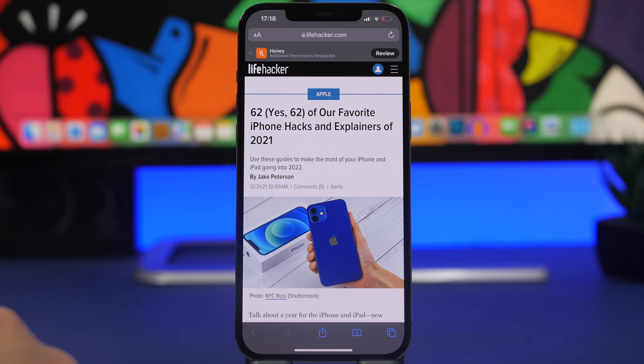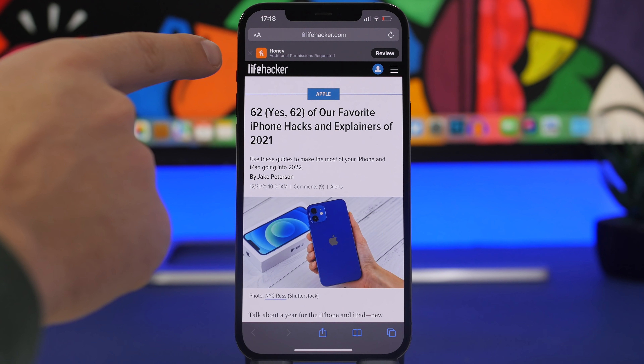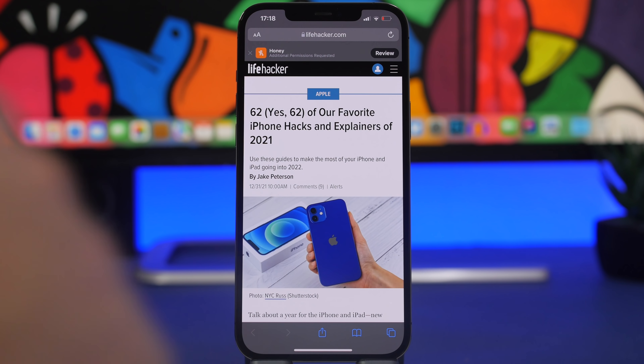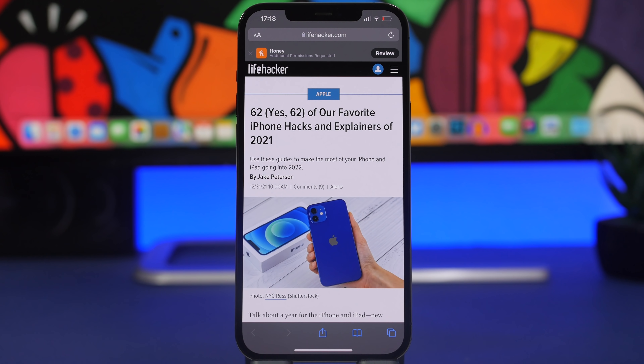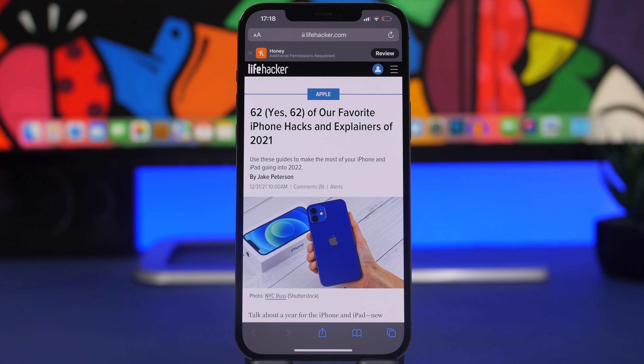Also new in Safari: you'll see a little banner with a Review button. This shows up when an extension needs more permissions on Safari, so you can go ahead and review those permissions directly from there. This will most likely happen when you install a new extension and open Safari — you'll get that banner with the extension name and a Review button to quickly grant permissions.